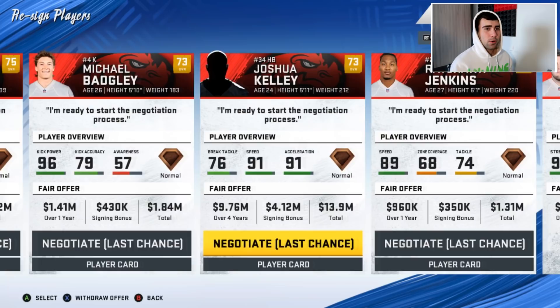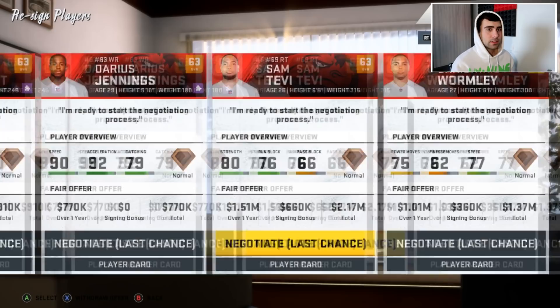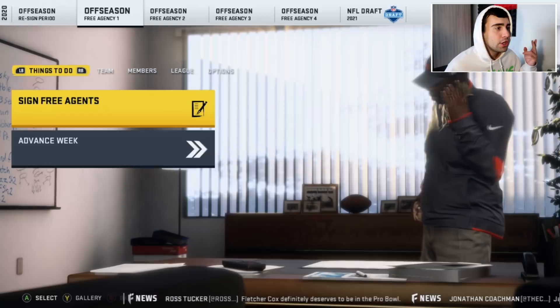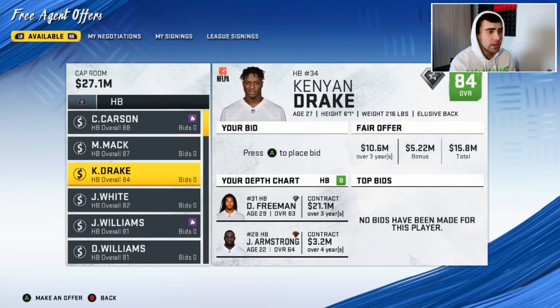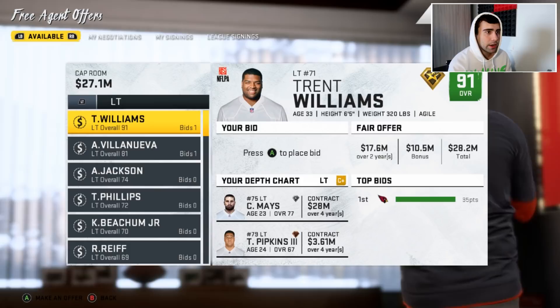We only have 27 million in cap space, which isn't great. I'll bring back Michael Badgley. Forest Lamp I want to bring back. Trent Williams would be a guy we could definitely use at left tackle. There are a lot of good safeties in free agency but we don't need one. We're looking mainly at O-line — Trent Williams and Alejandro Villanueva are options.